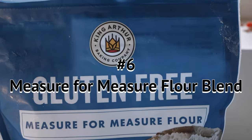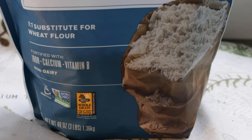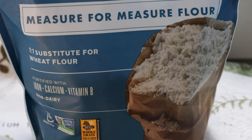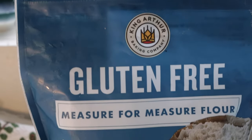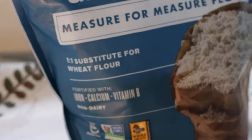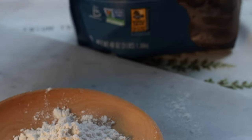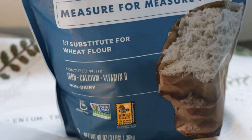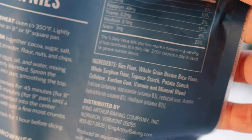Last and definitely not least is our King Arthur Gluten-Free Measure-for-Measure Flour. We use this in a lot of bread baking — anything that needs a yeasted bread, like a pizza dough or a nice sourdough, we will use this Measure-for-Measure Gluten-Free Flour. You do still need to add a few things to it to get that fluffy consistency, as gluten-free baking is tricky — certainly a different method than the traditional style. This flour is fortified with iron, calcium, and vitamin D. It's a blended flour, so it's not something we use that often — just for traditional-style baking.